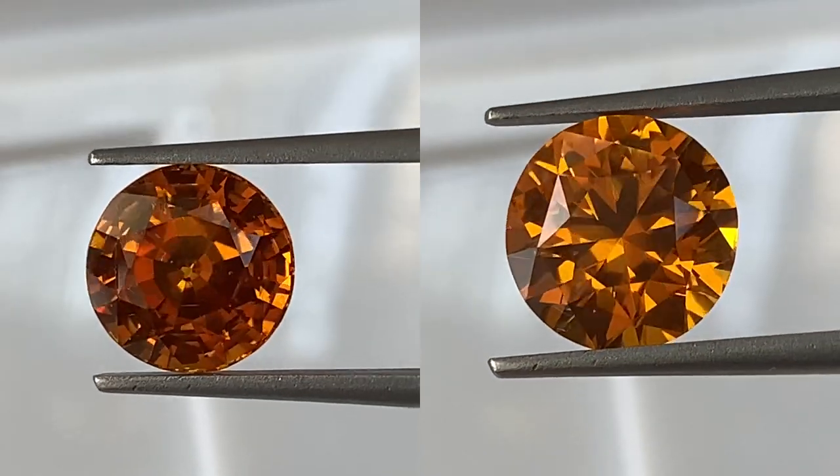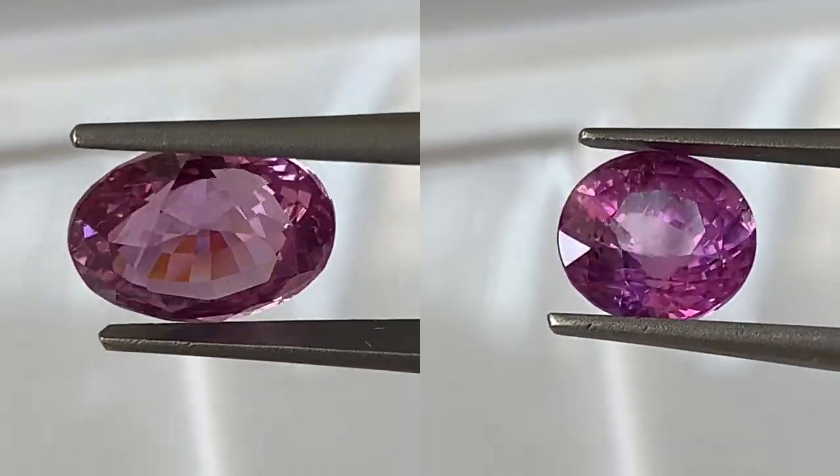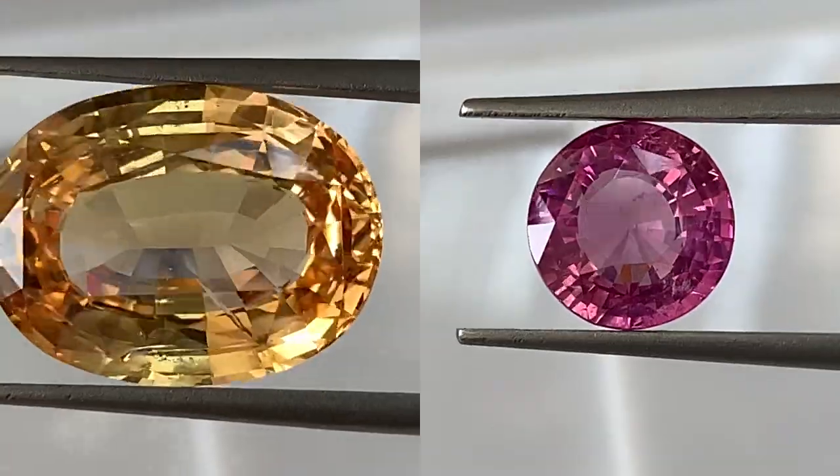Here you can see the difference between the very good cut and the good cut. There are small windows sometimes, but you have to keep them just to retain the weight and the look of the stone and the value as well.